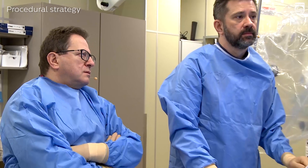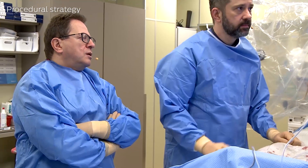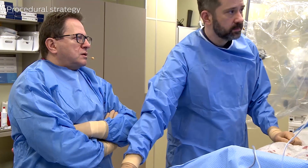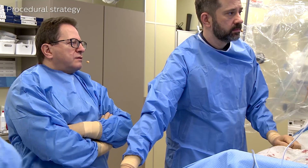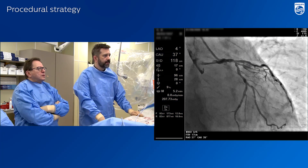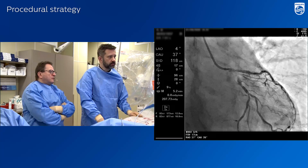Personally, I truly believe in provisional stenting, with the stent from left main towards the circumflex artery, because it is much more diseased from a geographic point of view, with a relatively not very involved orifice of LAD.